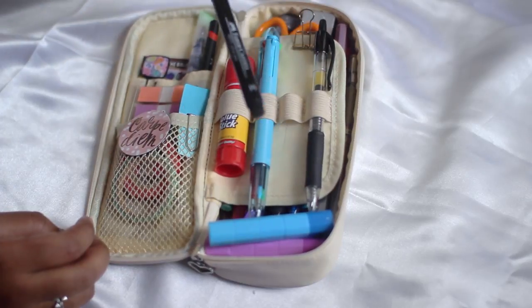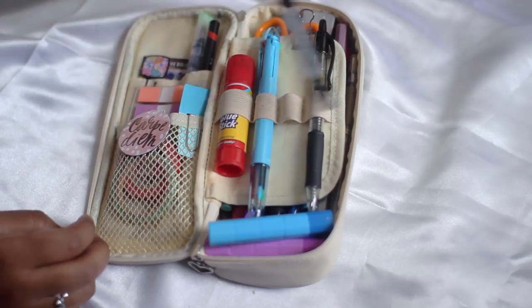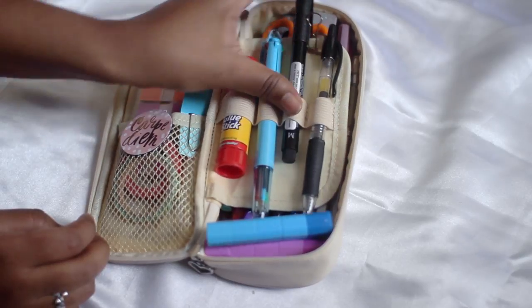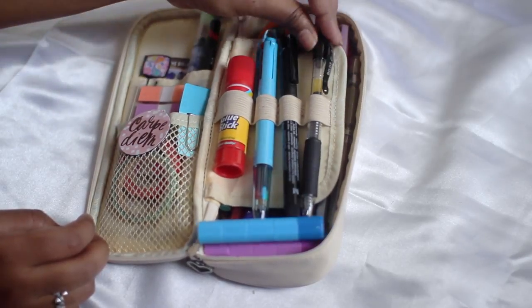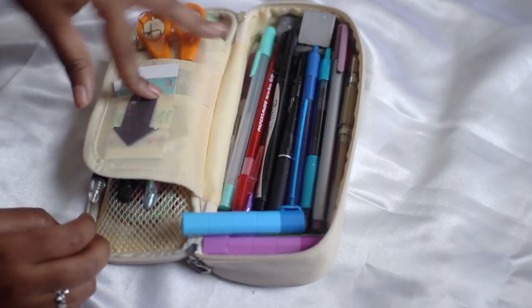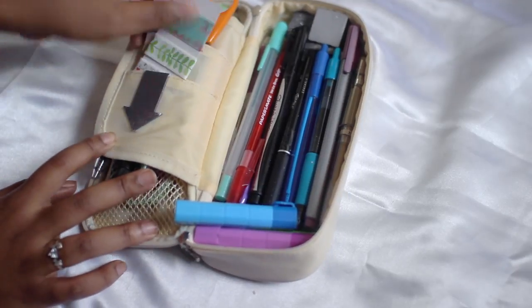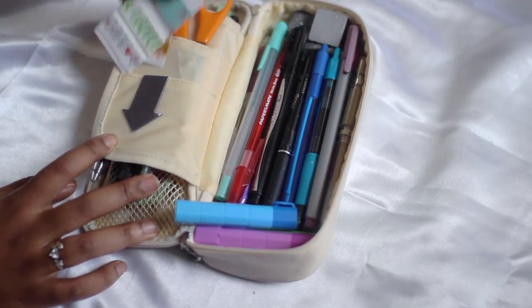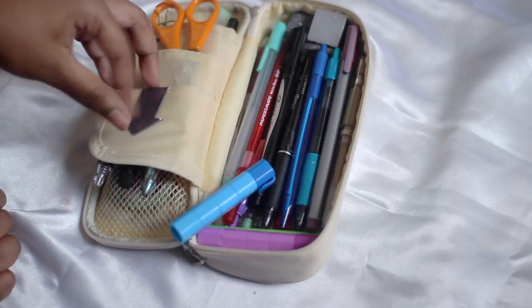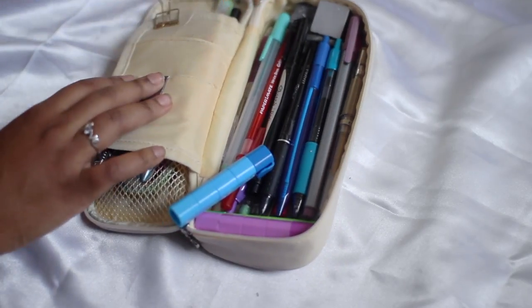I think I have a Faber-Castell Pitt Artist pen in medium — I like using that a lot. And then of course another G2 Pilot pen just in black. Then on the back here I have some more washi tape samples — just these two. This bookmark that's like an arrow that's pretty cute. And I have a pair of scissors in here.